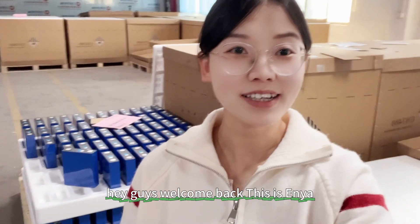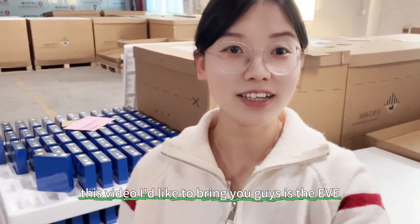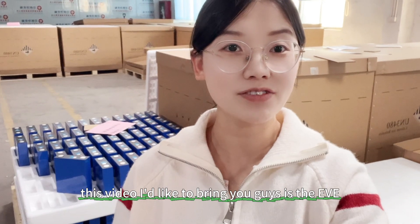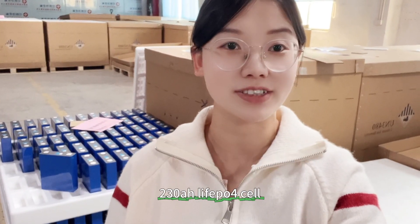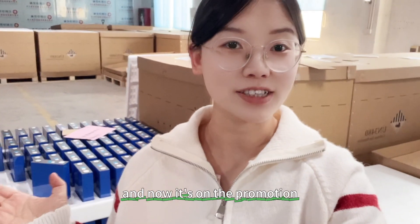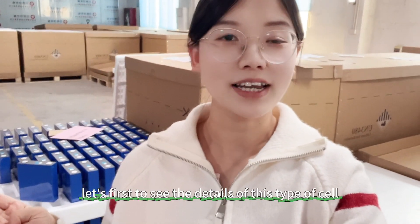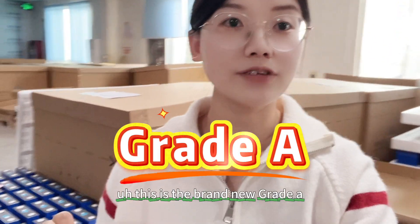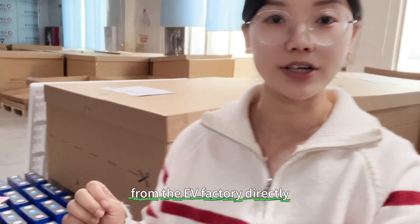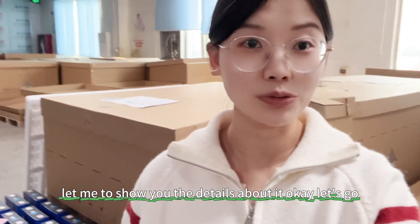Hey guys, welcome back, this is Anyang. In this video I'd like to bring you the EV 230Ah lithium battery, which is now on promotion. Let's first see the details of this type of cell — this is brand new grade A from the EV factory directly, with the testing report.